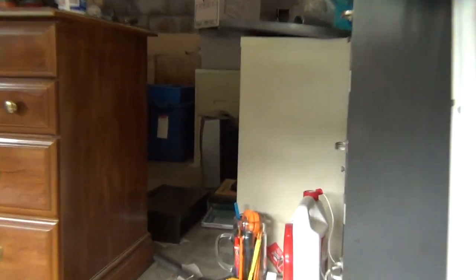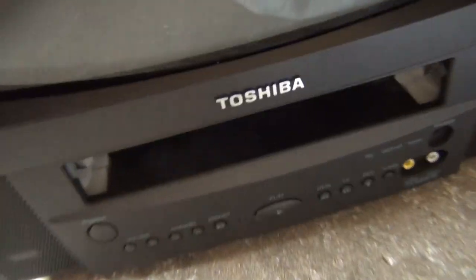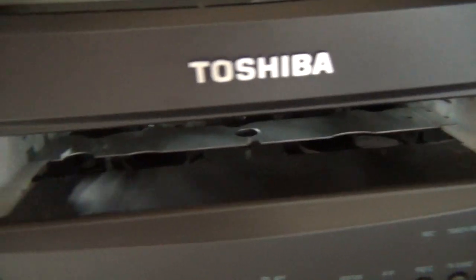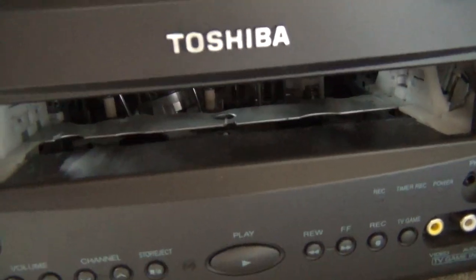I'm just going to give you a little tour of the unit before demonstrating it. Obviously you have your 13-inch picture tube right here. Just like in those TVs over there, it's an Orion picture tube, slightly different — not the exact same tube. The two combo units over there use the exact same picture tube, but the one in here is a little different. Down here is the Toshiba logo and the place where you put in the tape. You can see the tape door is missing.